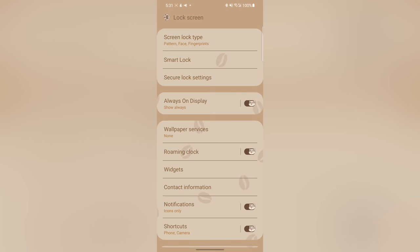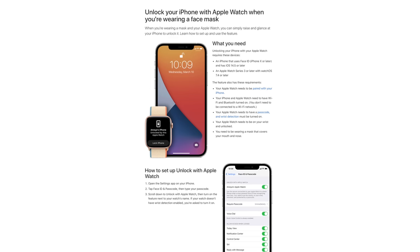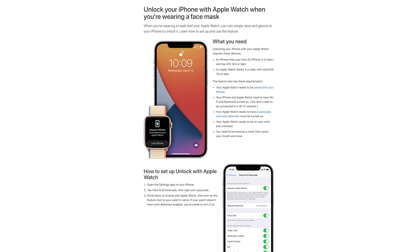The other feature I wish the iPhone had is something similar to Smart Lock on Android. On my S21 I can set it so that when my phone is on me, or in a trusted place, or near a trusted device like my smartwatch, it will stay unlocked. Currently on the iPhone, the only way to unlock it without using Face ID or a passcode is with an Apple Watch — so that is better than nothing, but the options are not as many as on my S21.